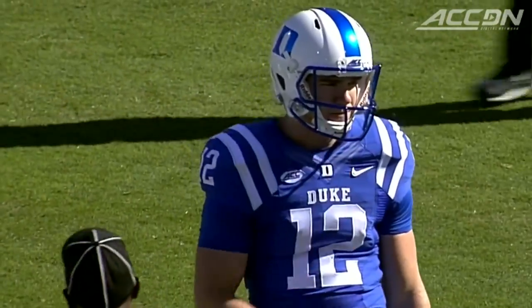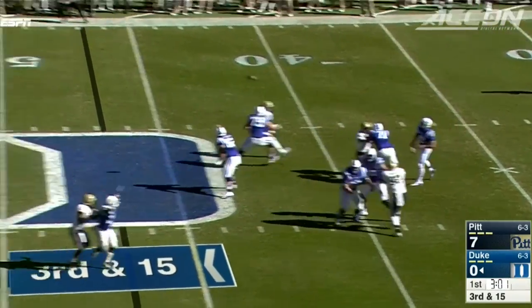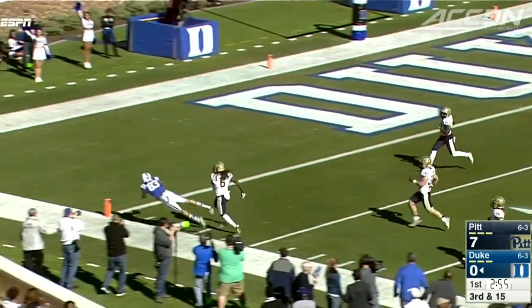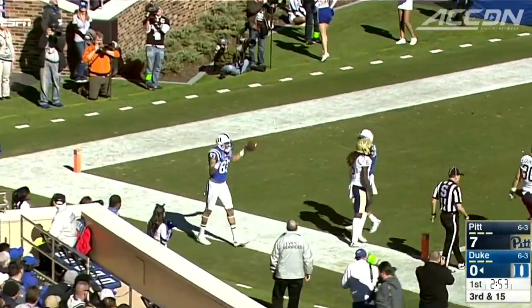Parker Boehm starting at quarterback for Duke, Thomas Sirk out with an injury. Boehm on third and 15 to Anthony Nash over the middle — he has room to roam, 52 yards, pushed out of bounds at the one. That would lead to a Boehm touchdown, tying it at seven.